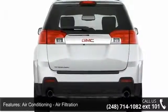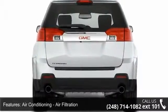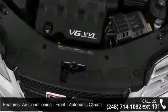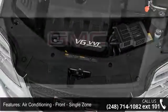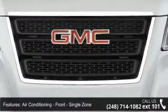Air Bags: Front Dual, Front Side, Front and Rear Side Curtain, and Passenger Occupant Sensing Deactivation.